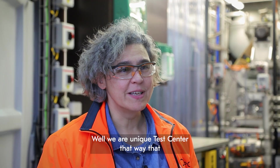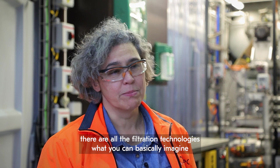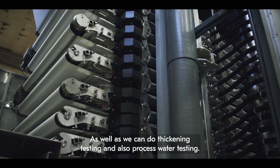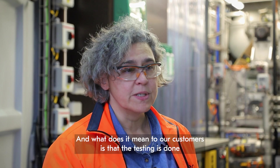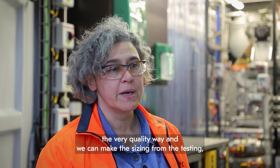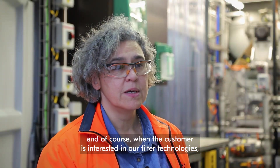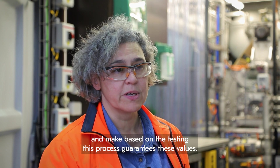We are a unique test center in that we have all the filtration technologies you can basically imagine, and we can test all of them here, as well as thickening and process water testing. What this means for our customers is that testing is done in a very quality way, we can do sizing from the testing, and when customers get interested in our filter technologies, we can also promise process guarantees based on the testing.